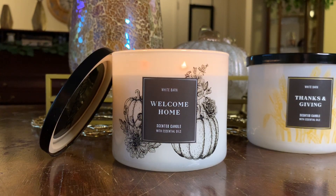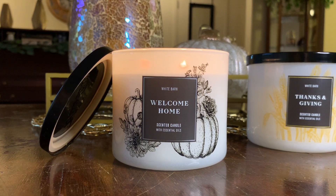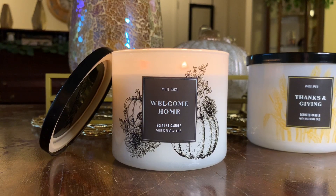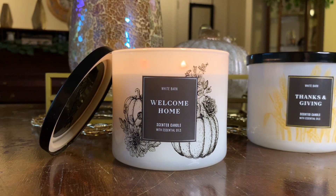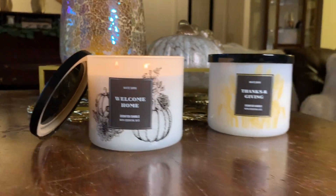Welcome Home is definitely noticeable, very warm, very welcoming — I think the name is fitting. But it just doesn't scream Thanksgiving to me. If you've tried Welcome Home or burned Spice It Up in the past, leave a comment below and let me know your thoughts and whether you plan to repurchase.